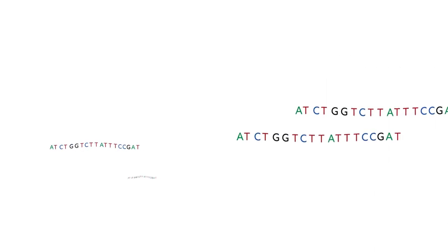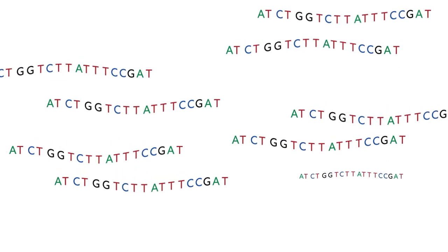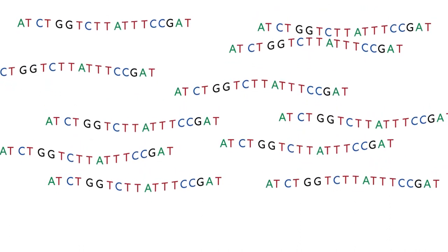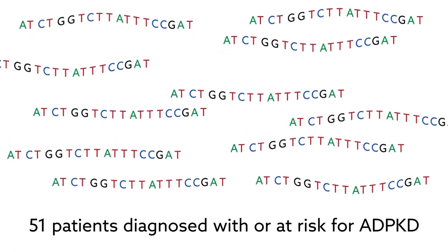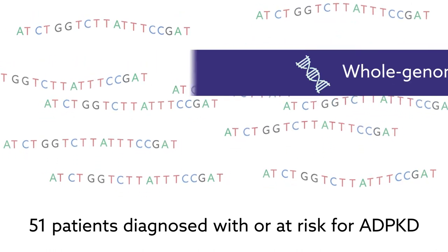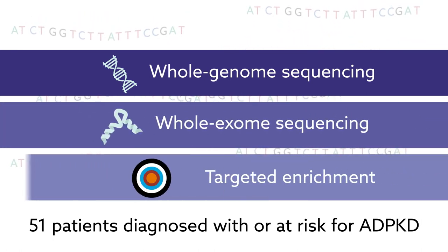For the first time, researchers closely examined the potential for different next-gen techniques to replace Sanger sequencing in diagnosing ADPKD. The team sequenced genetic material from 51 patients diagnosed with or at risk for ADPKD, using popular techniques each more targeted than the last: whole genome sequencing, whole exome sequencing, and targeted enrichment.